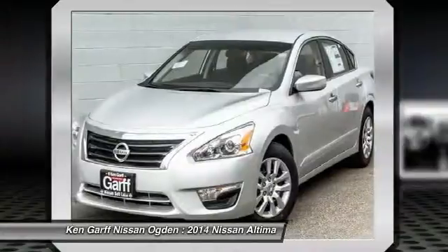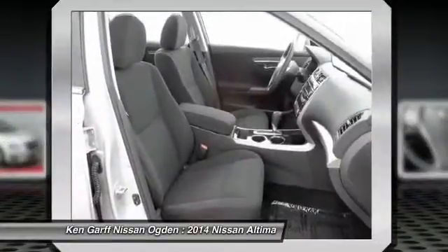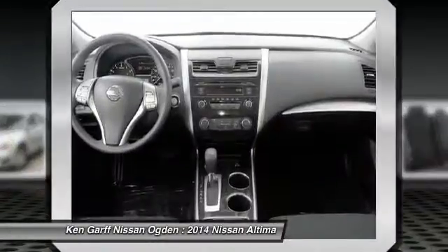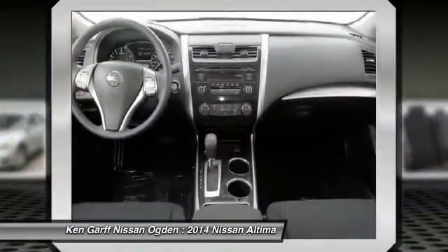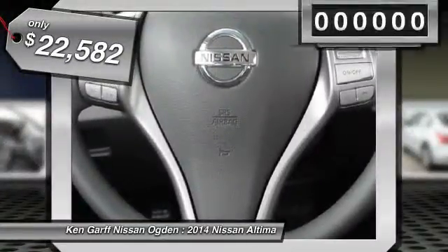Combine that with a powerful V6 or efficient four-cylinder engine, six standard airbags, and over 5,000 quality and performance tests, and you'll see the Nissan Altima is made to drive and built to last and is priced below $25,000.